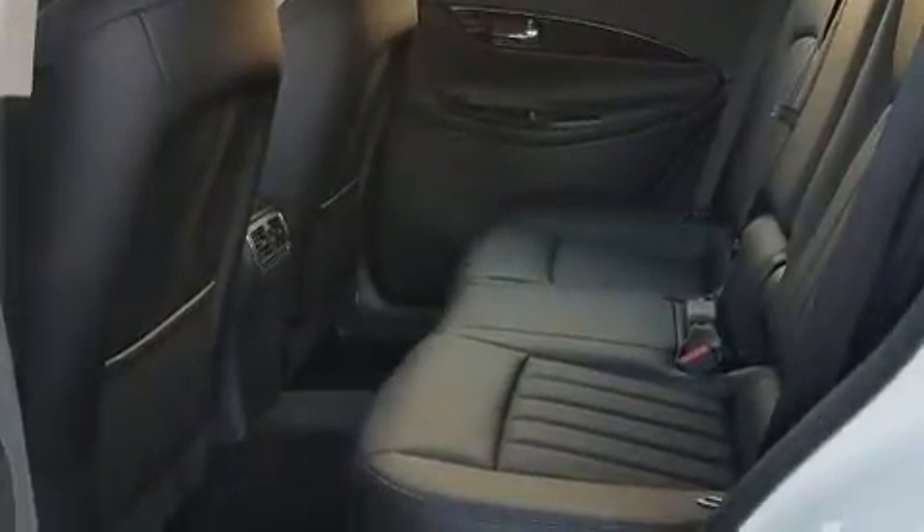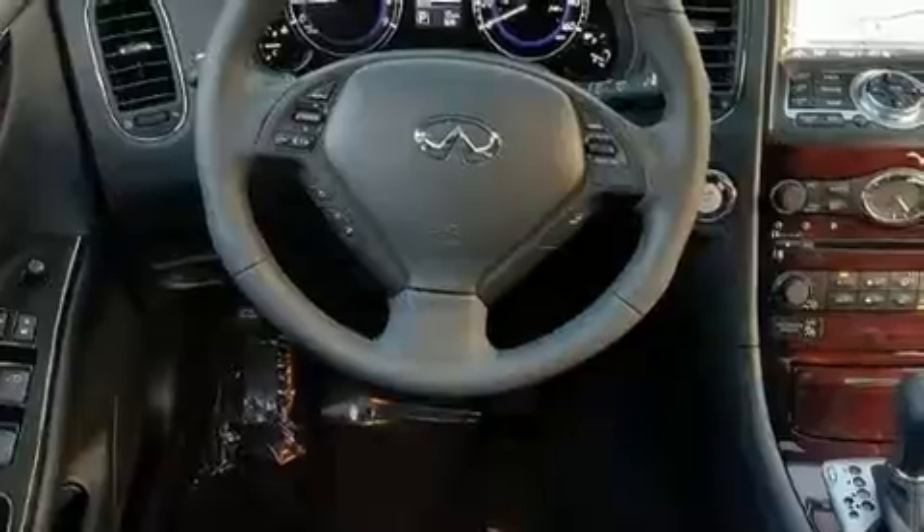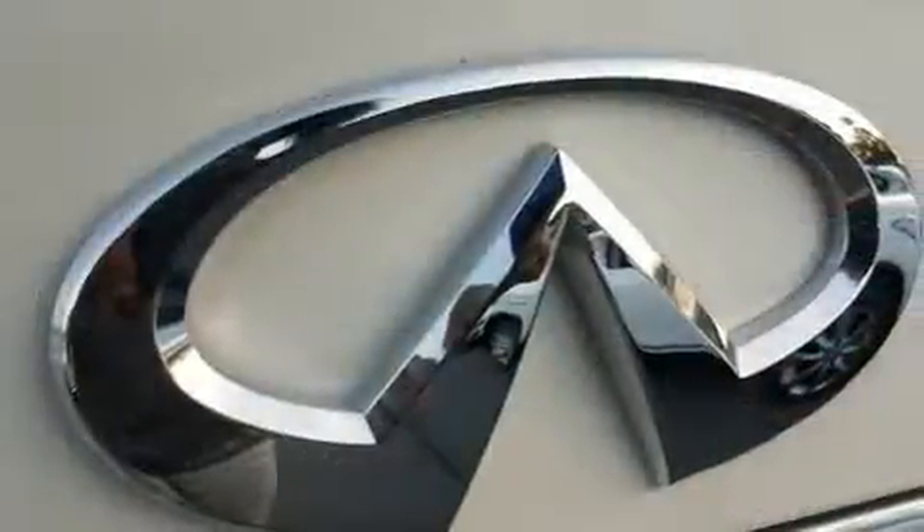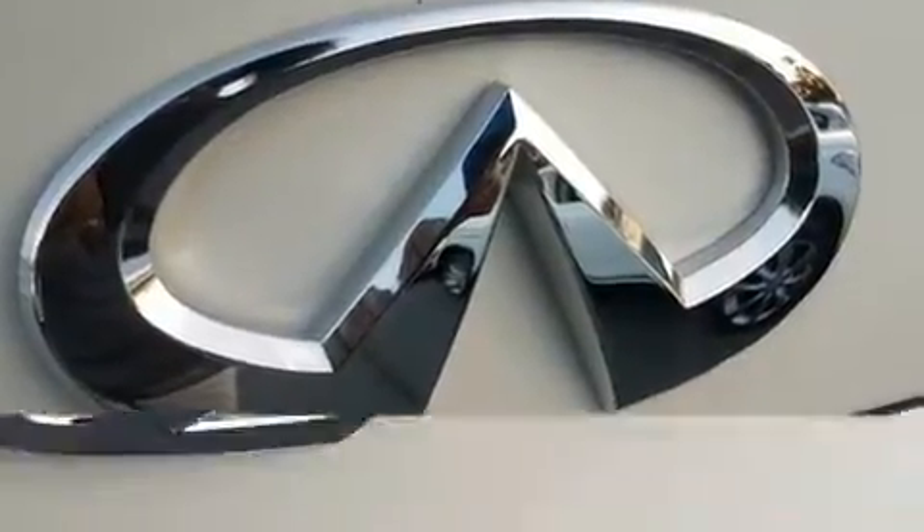Infiniti prioritized practicality, efficiency, and style by including front and rear reading lights, a power seat, front fog lights, heated door mirrors, and leather upholstery. For drivers who enjoy the natural environment, a power moonroof allows an infusion of fresh air.